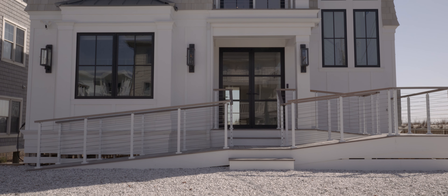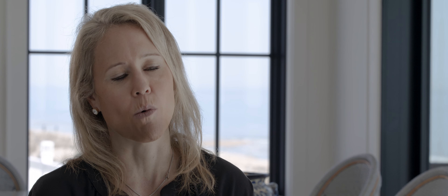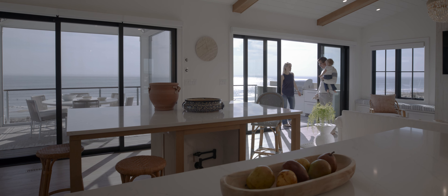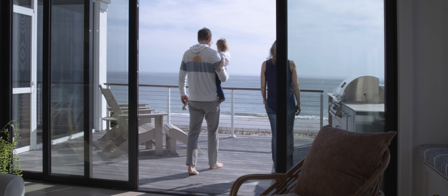They have cats and dogs, and they do have grandchildren. So for pets, we did a dog wash downstairs for the dogs coming off the beach — they have their own shower where they can get bathed. And then we did a catio, which is a little room for the cats. It has some great natural sunlight, and we did floor-to-ceiling windows in that room.